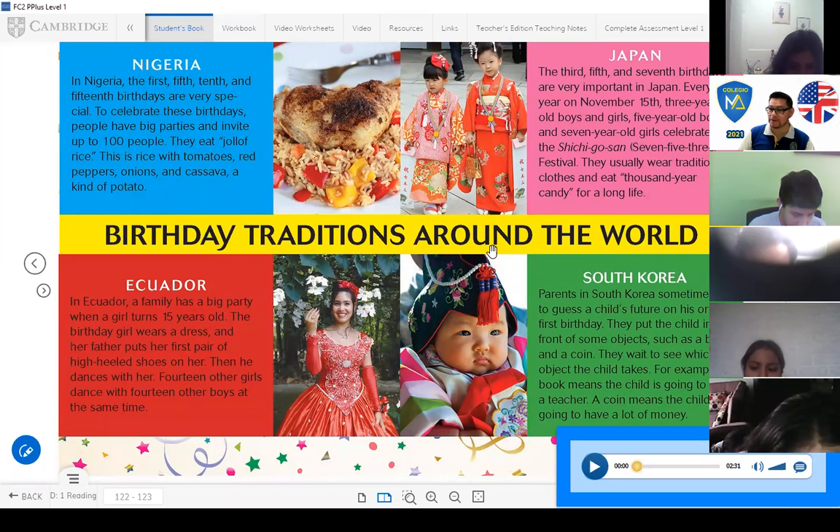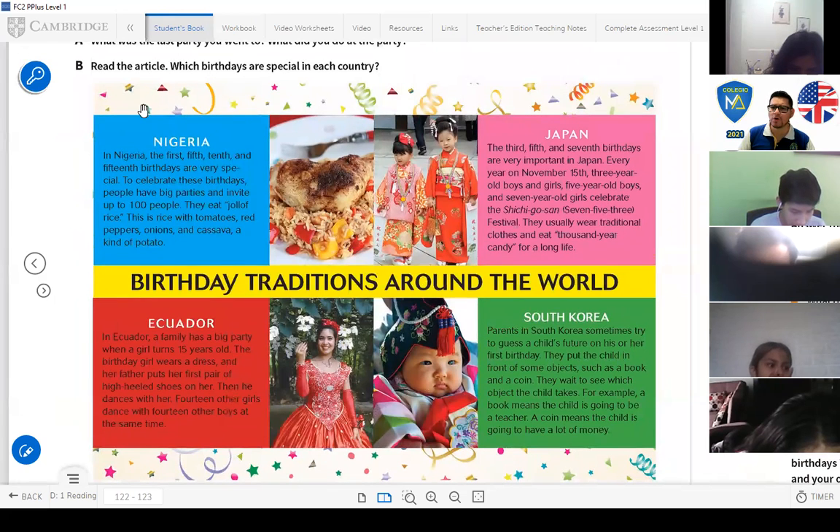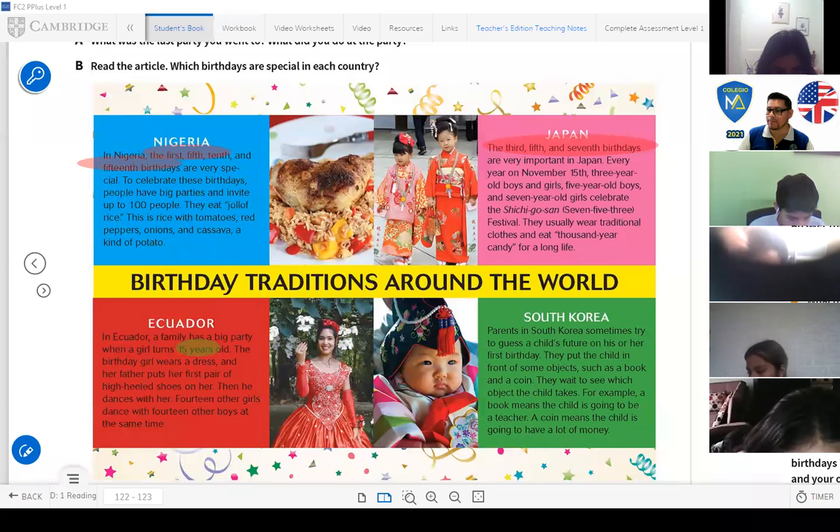Now you have some important information about how people celebrate birthdays around the world. Which birthdays are special in each country? In Nigeria, people talk about the first, fifth, and fifteenth birthdays. In Japan, the third, fifth, and seventh birthdays are important. In Ecuador, it's similar to Peru — the sweet 15. In South Korea, they don't talk about a special birthday; they talk about the child's future.